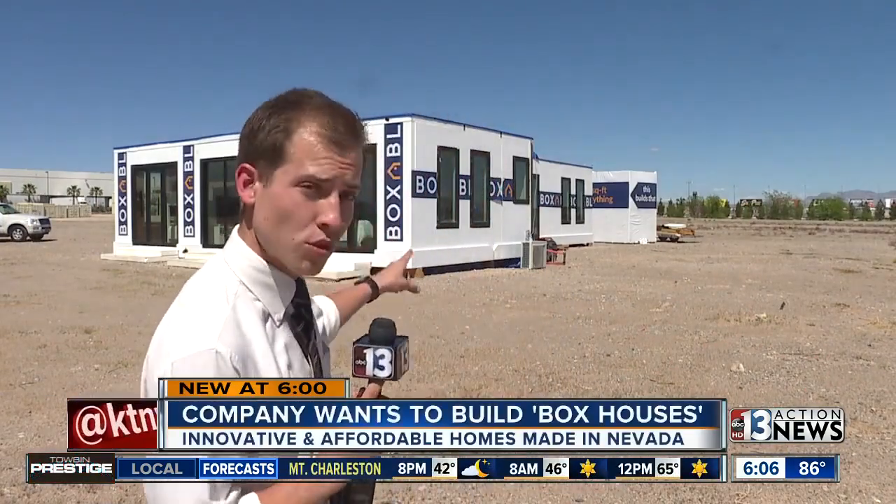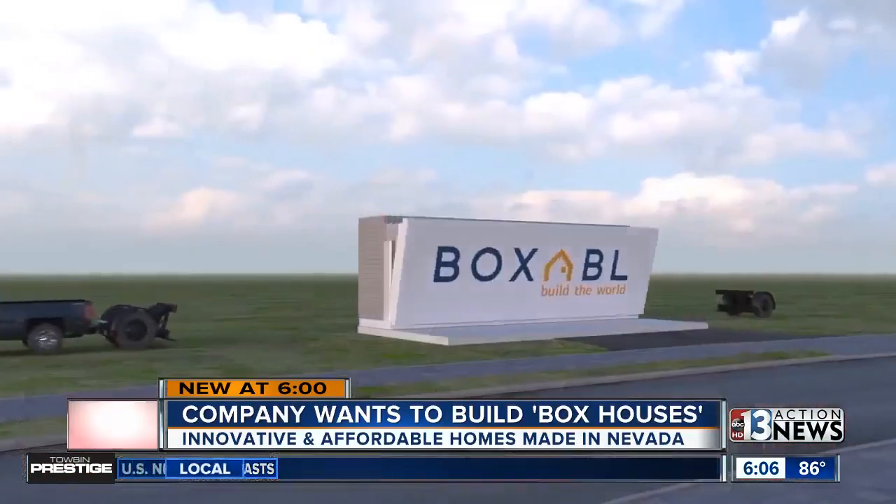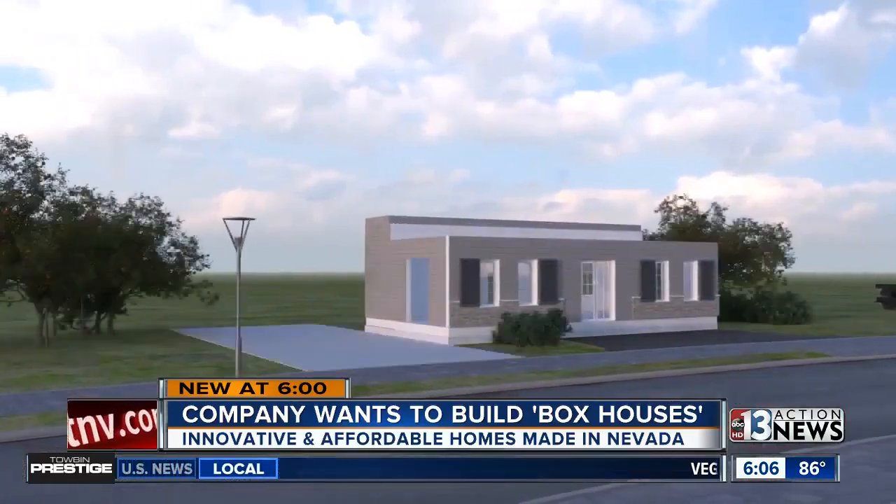The owner of Boxable wants to shake up the worldwide construction industry with buildings much like this prototype sitting in northwest Las Vegas. With a little heavy lifting, this box can become the foundation of anything you want to build. At least that's the dream for Paolo Tiramani.